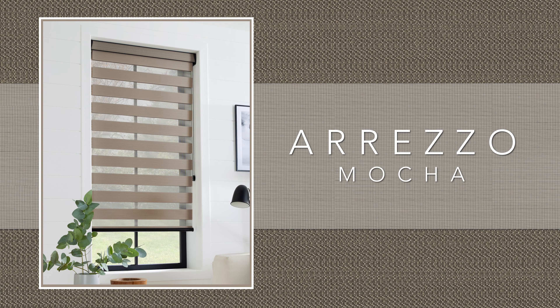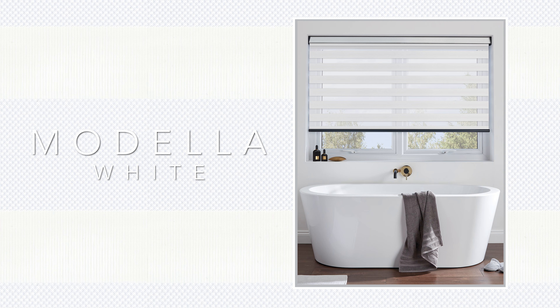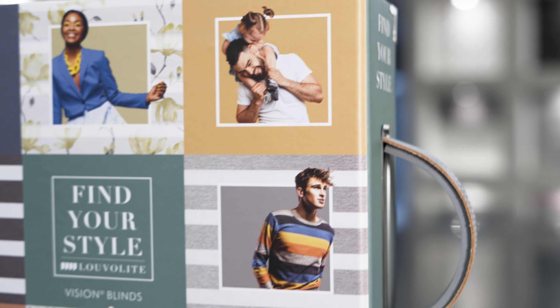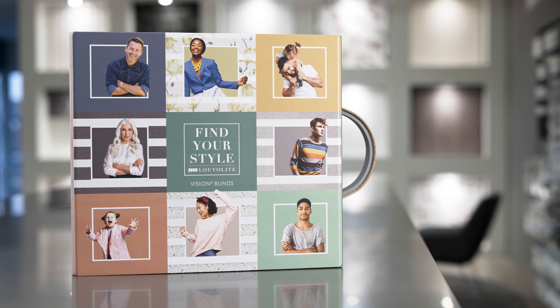Everything from metallic tones and natural textures to an array of designs to suit all styles — the diversity of this new Vision collection will prove prosperous to you for years to come.